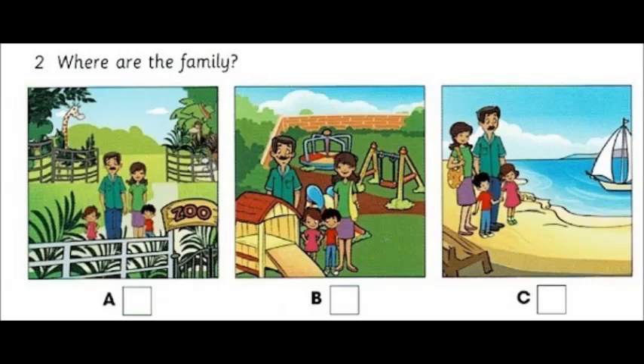Two. Where are the family? Hi, Shu. Can we go to the playground? Hi, Tom. Sorry, no. I'm with my family now. Oh, where? Are you at the zoo? No, we're at the beach.